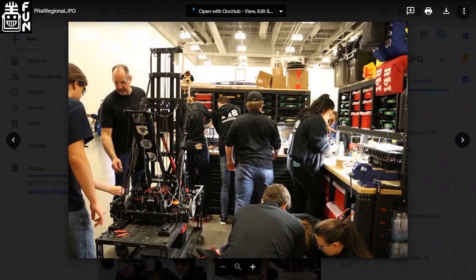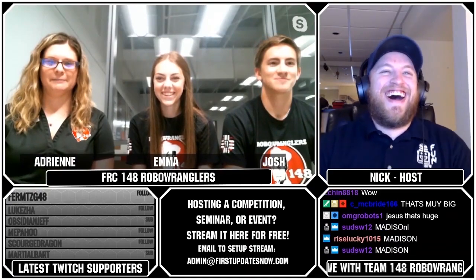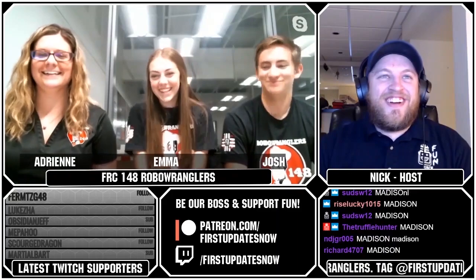Next question comes from Cscales from 1073, who asks: how do you get your students excited to scout? The honest answer is that Adrian and Grant are awesome and lead the scouting team — that is it.